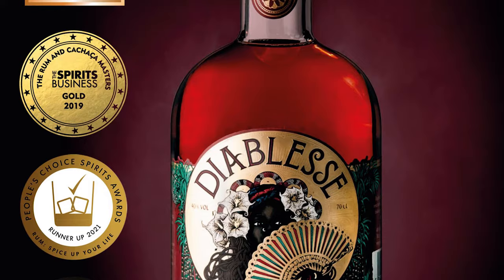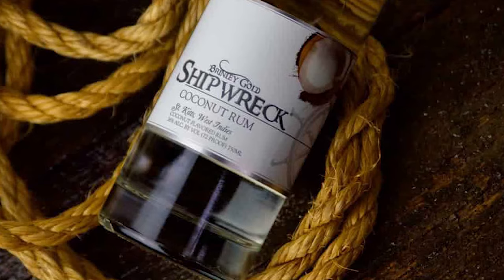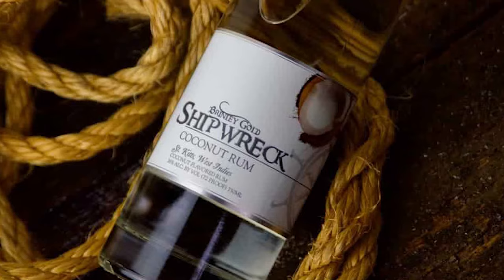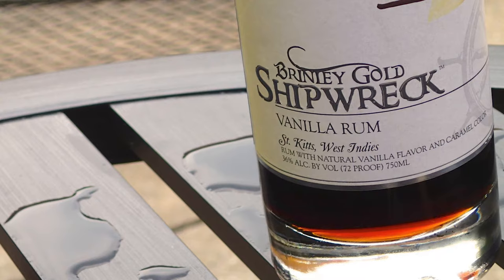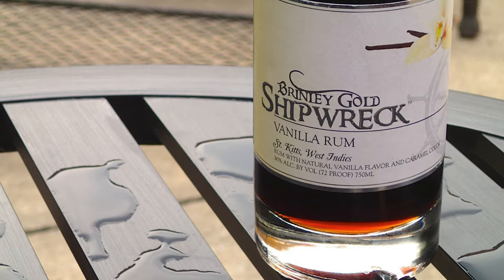Number 20: Brinley Gold Shipwreck. Located on the island of St. Kitts, Brinley Gold Shipwreck is a family-run business that makes one of the best rums in the world, with plenty of awards under their belt. Their rum is smooth and delicious, and is famous for the exotic spices used in making it. Their spiced rum brings notes of orange, vanilla, nutmeg, clove, and island spices. Their recipe was made in honor of a British ship that sank off the coast of the island back in 1782.